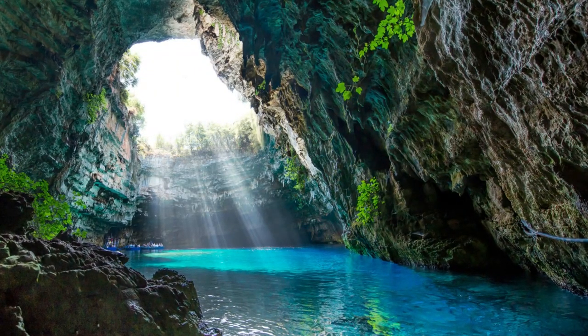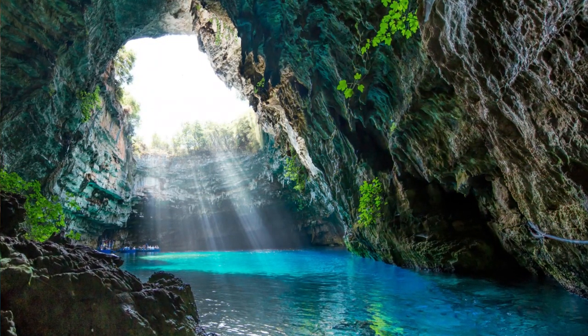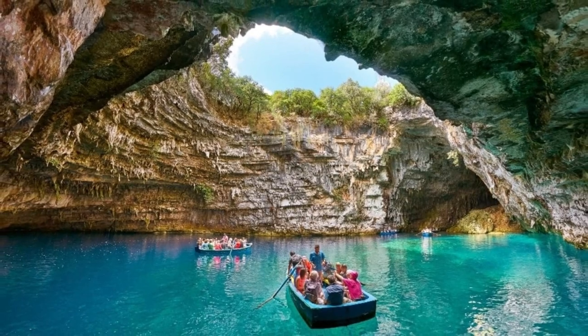Glide along its mystical electric-blue lake as the sunlight illuminates the cave's impressive formations. This ethereal setting is sure to leave you in awe.